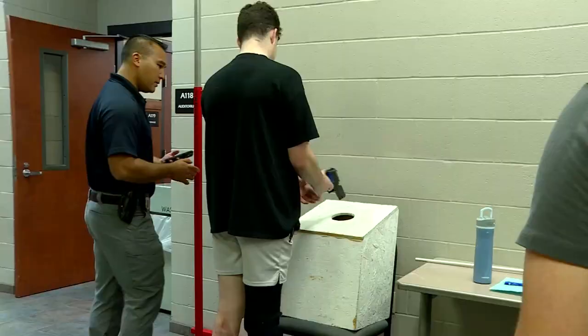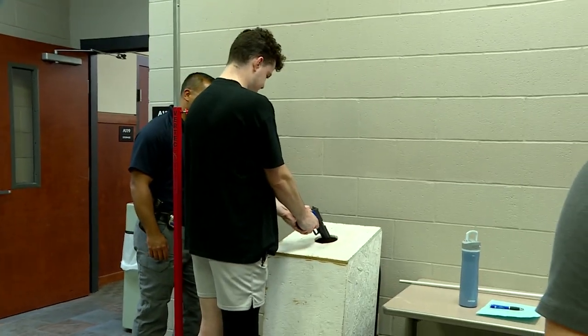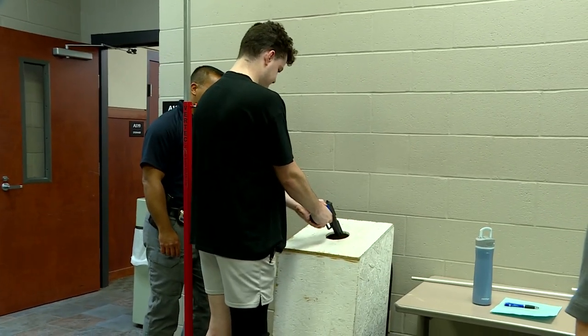I'm just going to lay down right here. The last test is a trigger pull test, which relies on forearm strength to pull the trigger with one finger and keep it within the box's circle.